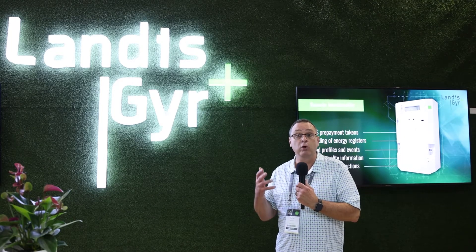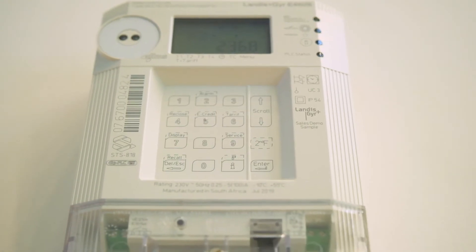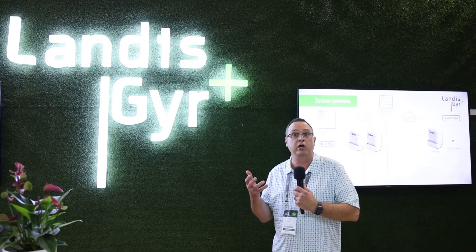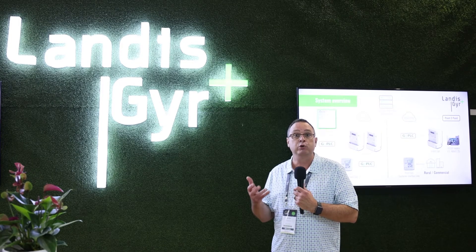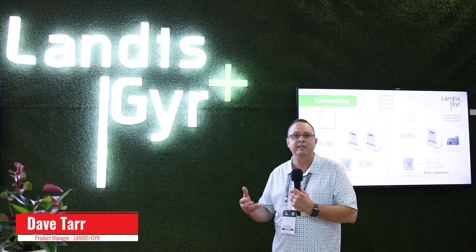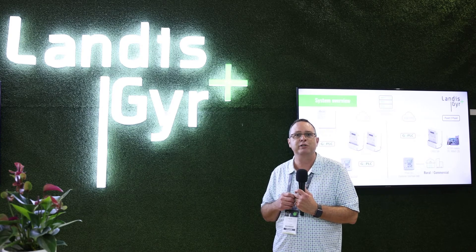In addition to water meters and electricity smart prepayment meters, we're now transitioning from smart metering and smart grids to smart infrastructure. As part of that, Landis & Gyr has also acquired a company called Ettrell, providing electric vehicle charging solutions. We've also acquired a company called Rebo, which will provide cybersecurity solutions to the industry. That's really the transition from smart metering and smart grids to smart infrastructure. Thank you very much for the opportunity to introduce those solutions to you.